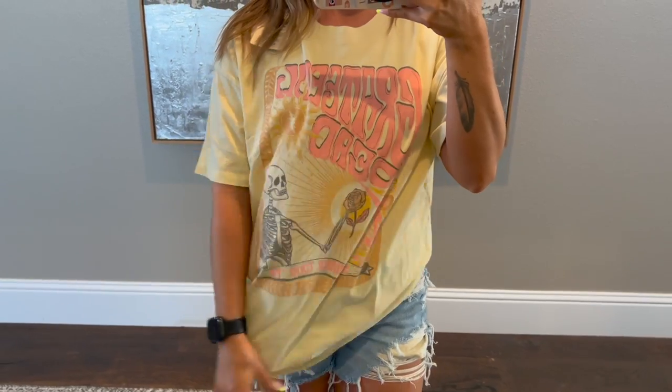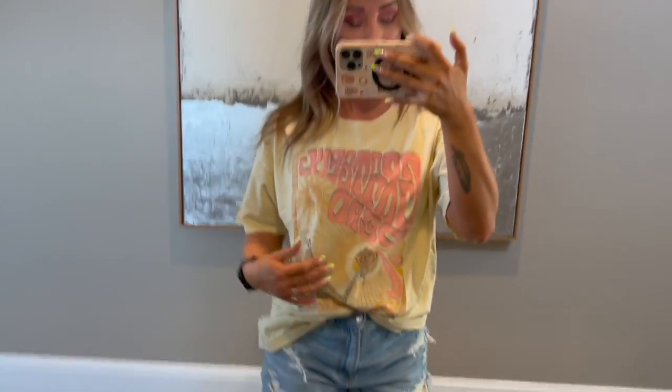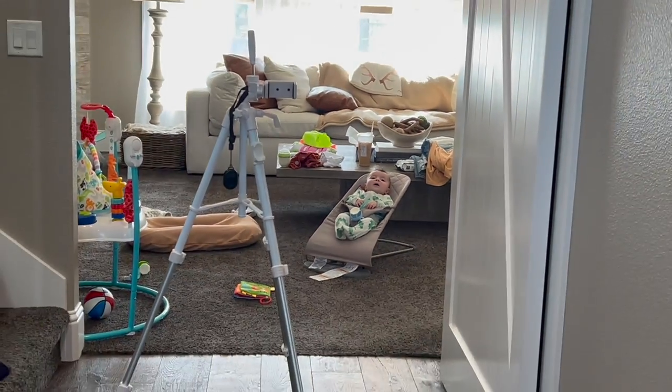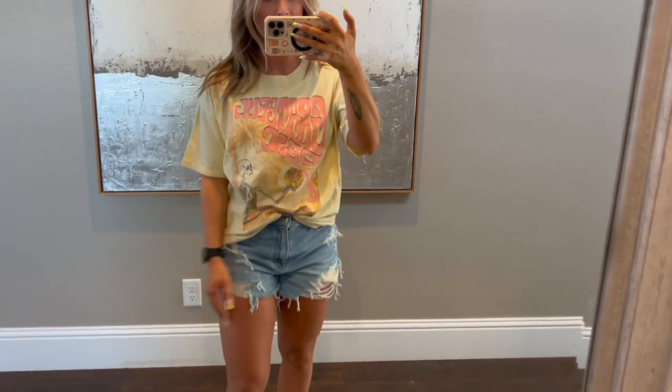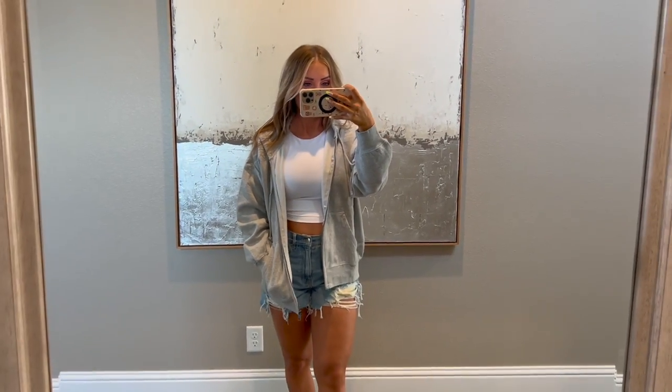This is the last t-shirt I got — the super cute yellow Grateful Dead shirt. Again, this would look way cuter with biker shorts, but you could do like a little front tuck with this one as well. Super cute, love the t-shirt, love the oversized fit, and that fun yellow color is really pretty. And here's the gray sweatshirt — the coral's in the wash, but I love these sweatshirts. I love how oversized they are. This is the extra small and they're just the perfect hoodie.